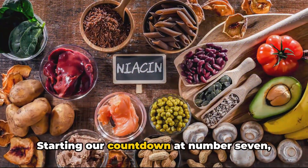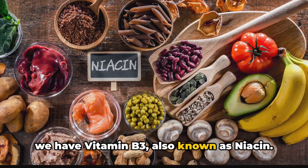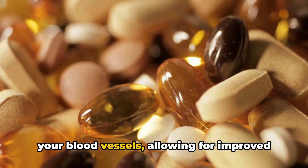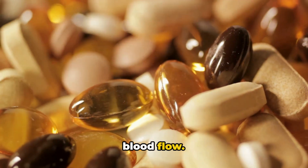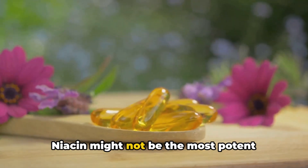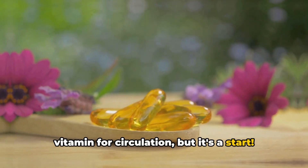Starting our countdown at number 7, we have vitamin B3, also known as niacin. This little powerhouse helps to widen your blood vessels, allowing for improved blood flow. It's a small step towards better circulation. Niacin might not be the most potent vitamin for circulation, but it's a start.